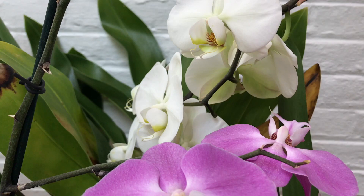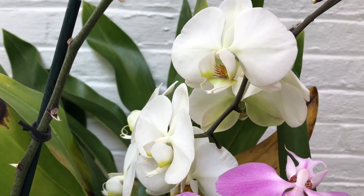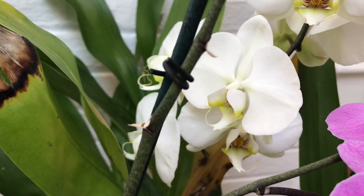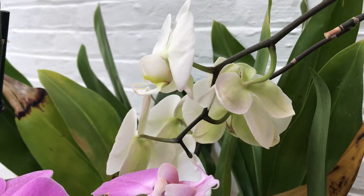The one in the back here is a generic complex white phalaenopsis, no name. It's very pretty and it blooms frequently. I got it from my sister — she kind of rescued it from her co-worker.